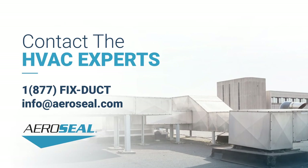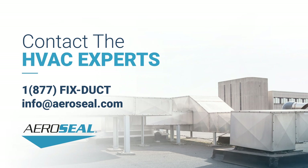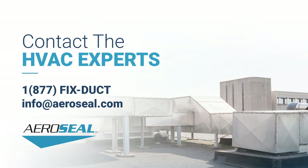That impact starts with reducing the greatest energy consumer in facilities — the HVAC. Schedule your call today.